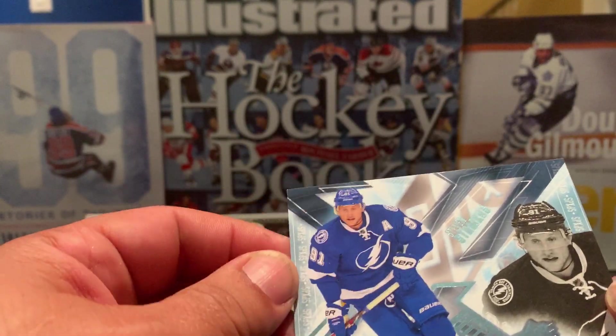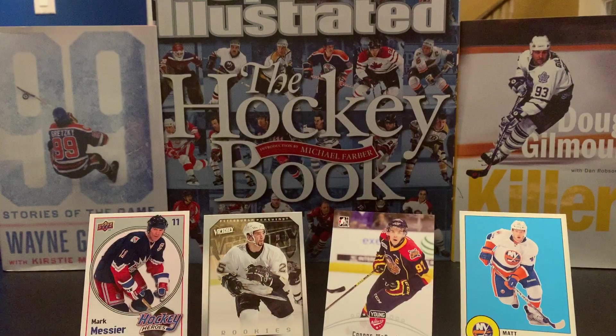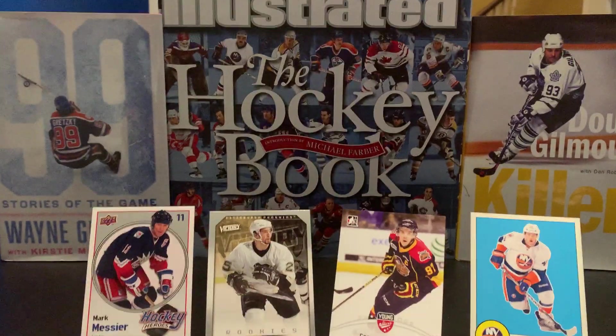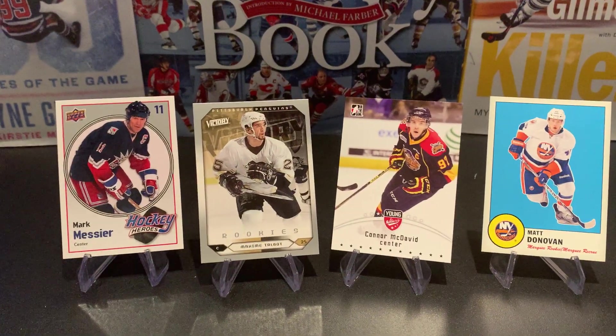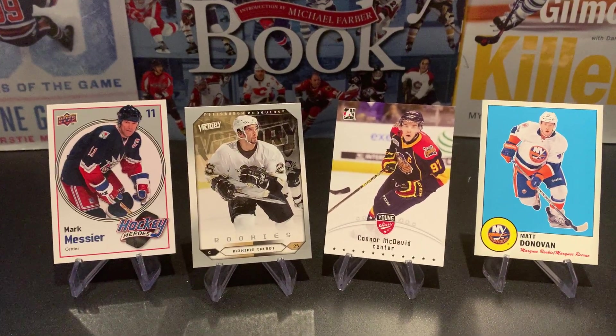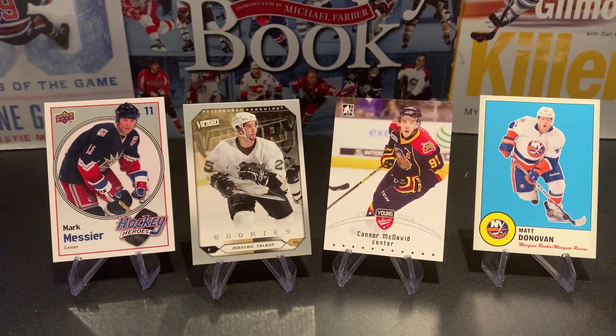Hope you liked the video — picked up another McDavid, a Mark Messier Hockey Heroes, and a Maxime Talbot. Make sure you comment, like, and subscribe to the channel. Muskoka card collector, tuning out — thank you.